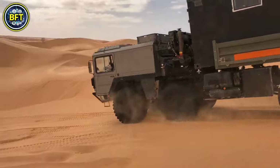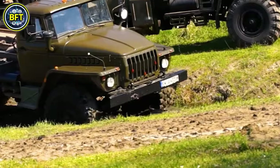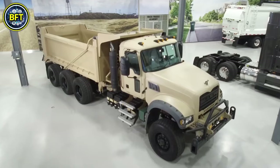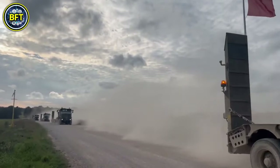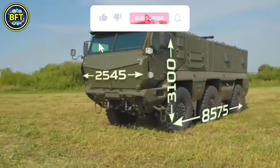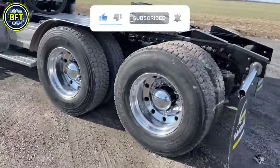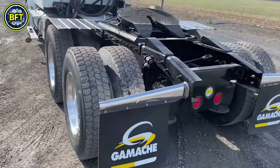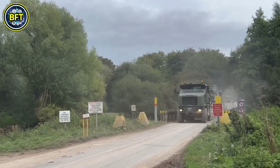And there you have it — our countdown of the top 10 most powerful military trucks in the world. We hope you enjoyed learning about these incredible machines and their capabilities. Which one impressed you the most? Write it in the comments below, and don't forget to like and subscribe for more exciting content on military vehicles and defense technology. Thanks for watching, and until next time, stay safe and always stay curious.